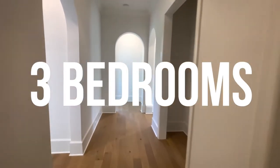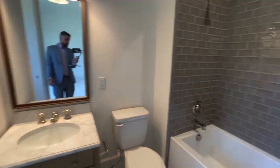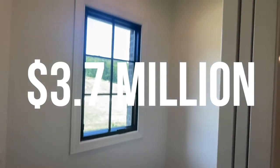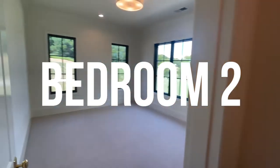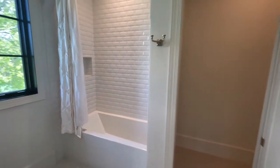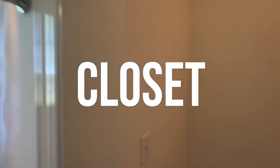There are three bedrooms on the primary level, all of them complete with a full bathroom. Here is bedroom one, with its full bath. This home has been sold for 3.7 million. Now we have bedroom two, with its full bathroom as well, and nice closet space.